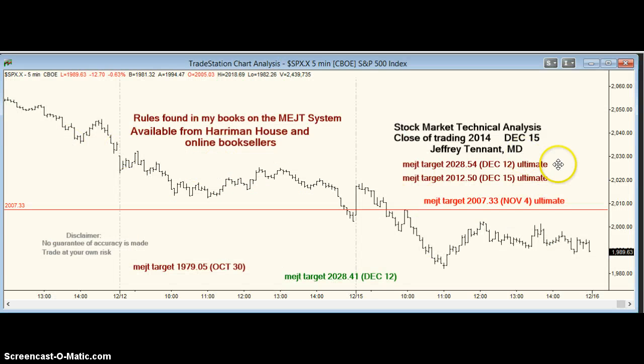For tomorrow, we have higher ultimate targets and we are close to a support level. If we break through support in the upper 1970s, it could lead to a very ugly day. We don't have to test that level at all, but if we do, it's a good place to look for a rebound. We don't have to hit these higher prices tomorrow — over 2012 and 2028 — but usually we don't have to wait too long. So we have a slightly lower support level and a bit higher targets, and that's what we look for tomorrow.